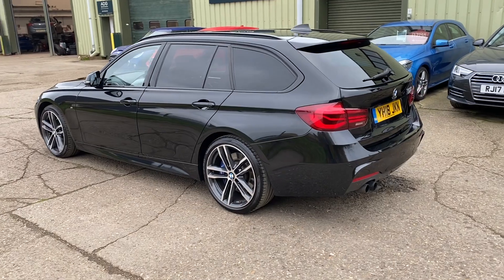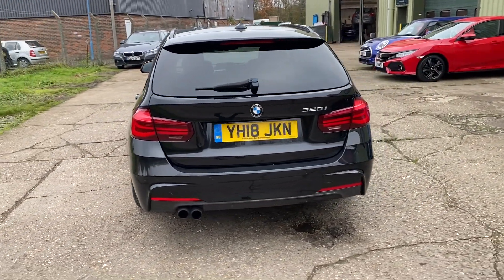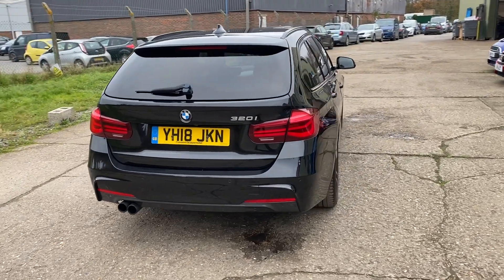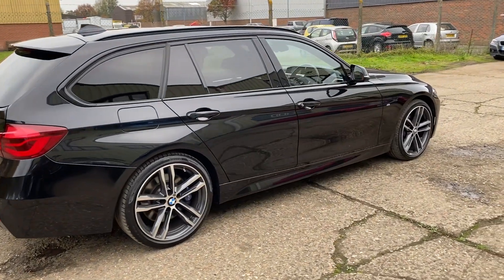It has rear privacy glass, front and rear parking sensors and reverse camera, power tailgate, and a lovely service history. It's fully documented on the website and the car comes with two sets of keys in lovely condition.